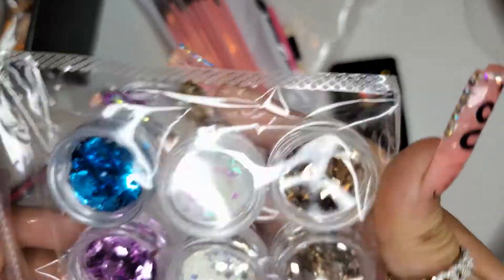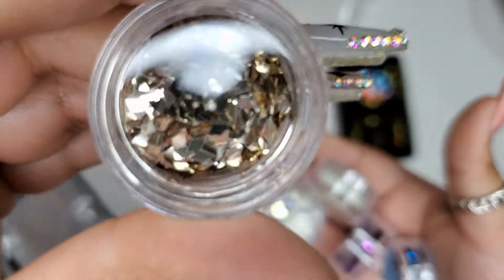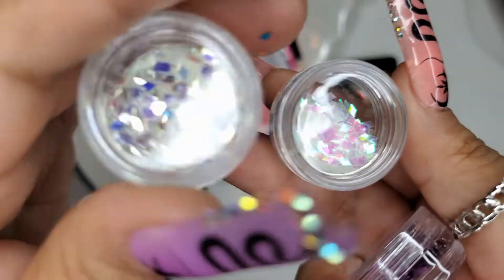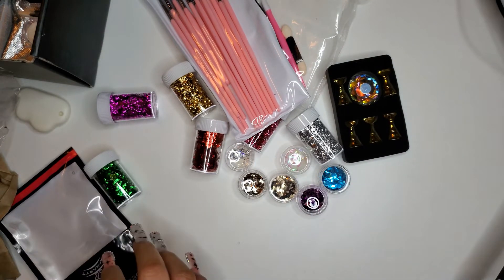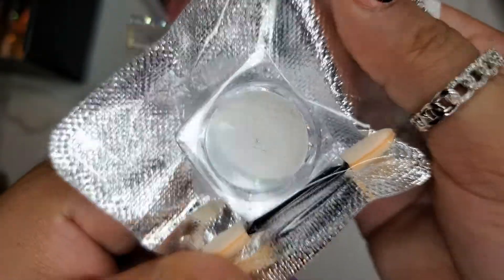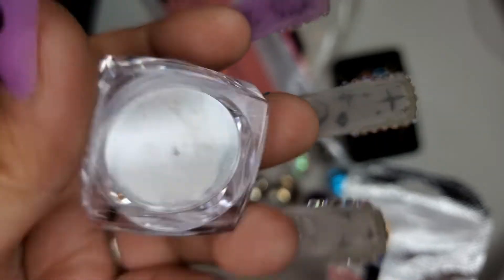Next we got some glitters that have like a kite shape to them — this is a gold one. So we got a little pack of glitter. And this one definitely looks like a chrome powder — you can see it's a little iridescent. Super cute.